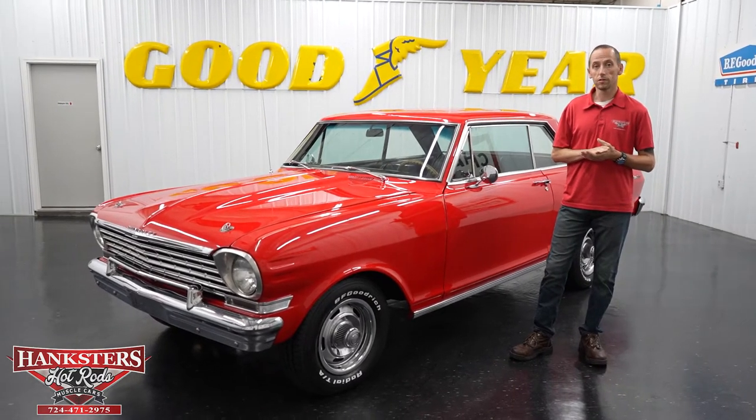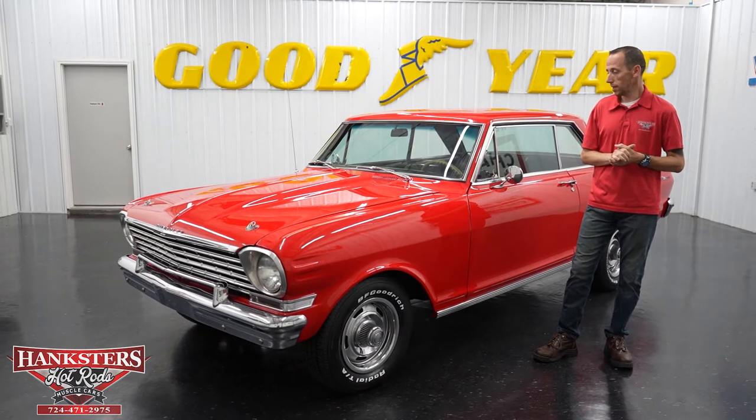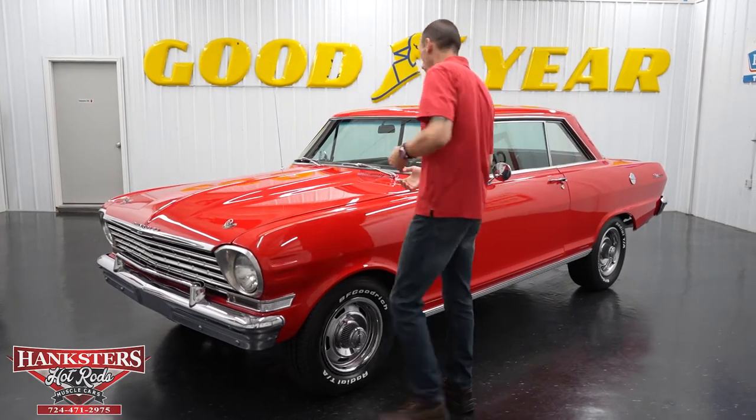Hey guys, it's Steve here at Hankster's Hot Rods, and what we have for you today is this beautiful '63 Chevy Nova. What we're going to do is a walkaround, going over the exterior features of the car, as we normally do starting at the front.